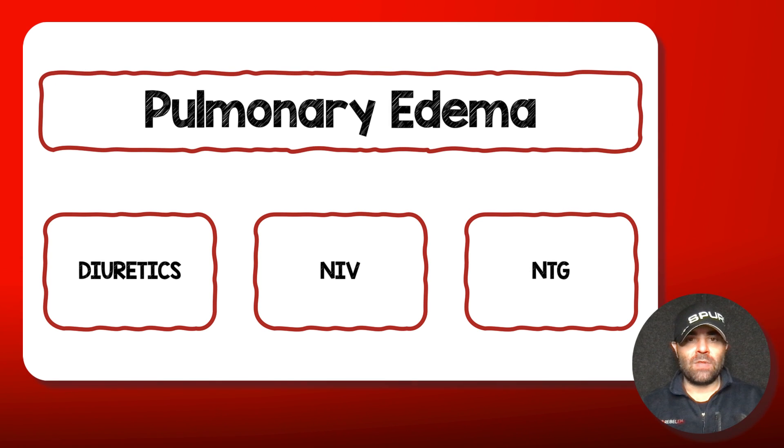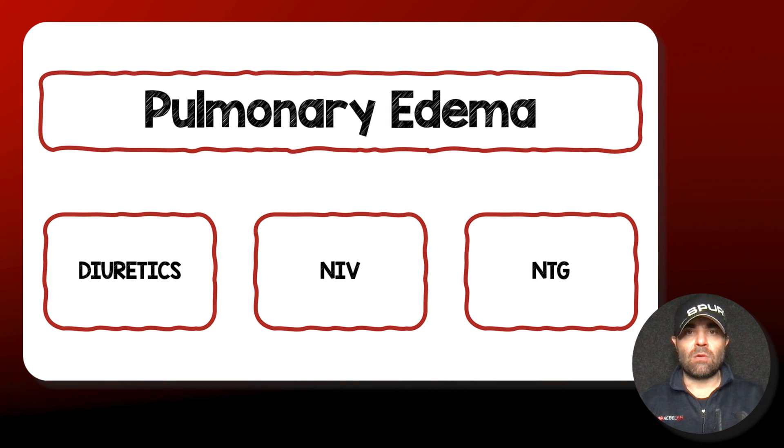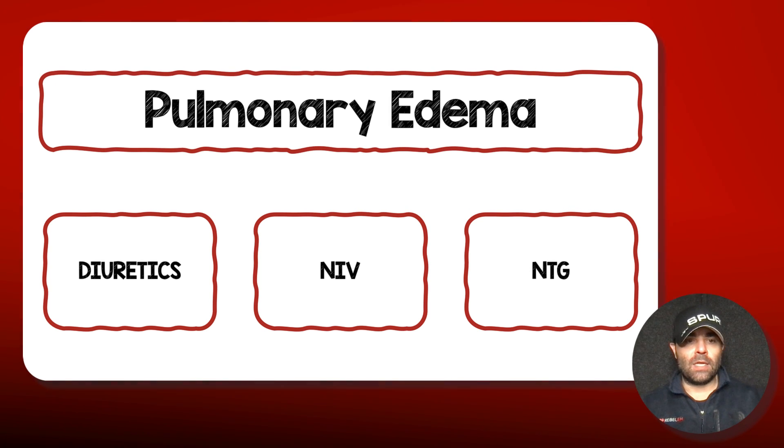When we talk about the treatment of this, there are three primary things that I hear repeated over and over again: diuretics, non-invasive ventilation, and nitroglycerin. I want to go through each one of these.